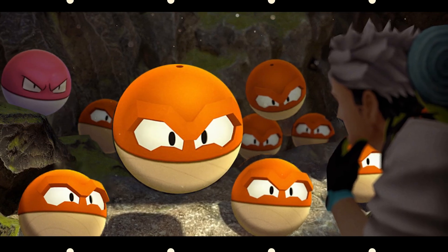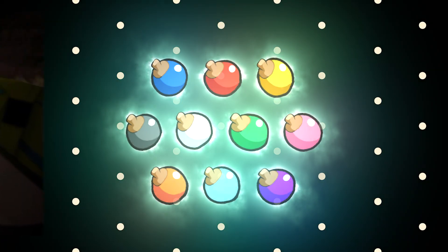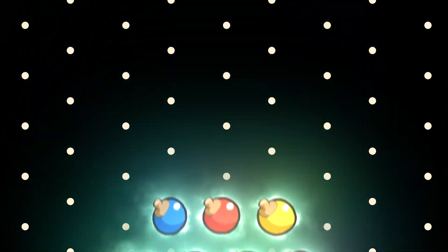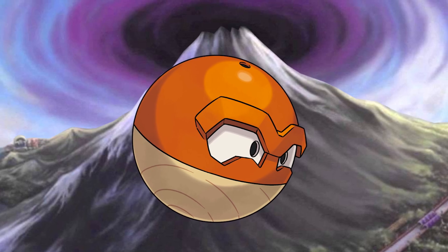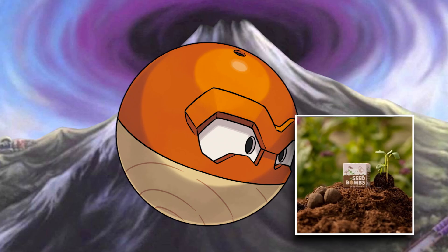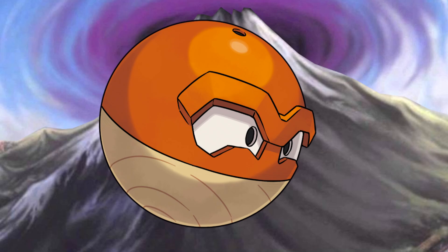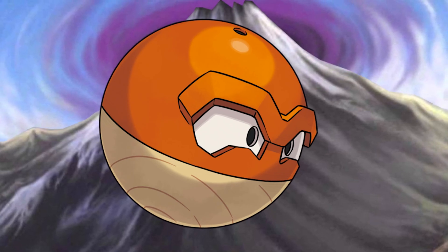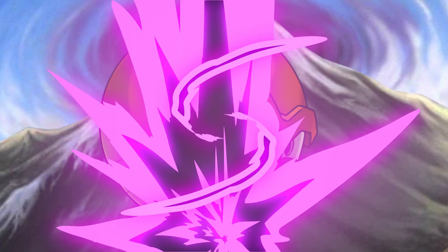Voltorb and Electrode gained the grass typing. That makes sense as Pokéballs were originally made from Apricorns, and Voltorb and Electrode are both in the shape of Pokéballs. It's also said that they have numerous seeds inside their bodies, which could be inspired by seed balls — also known as Seed Bombs — made by rolling seeds into clay and forming a ball, then thrown into areas that lack vegetation to help seeds grow and revitalize the area.